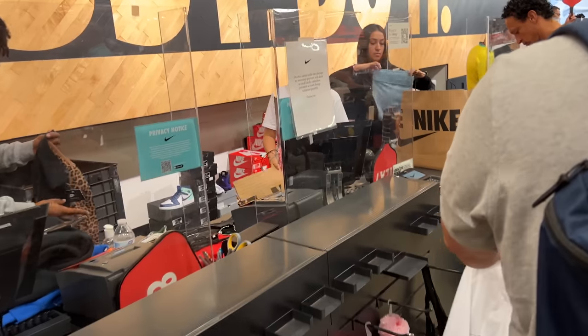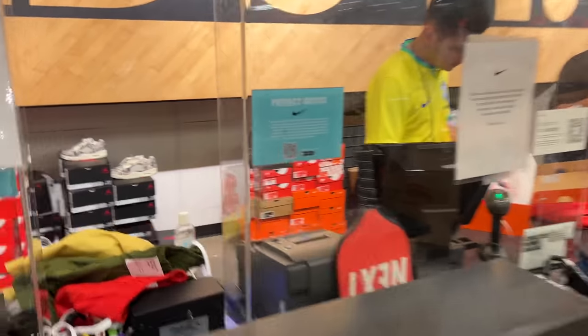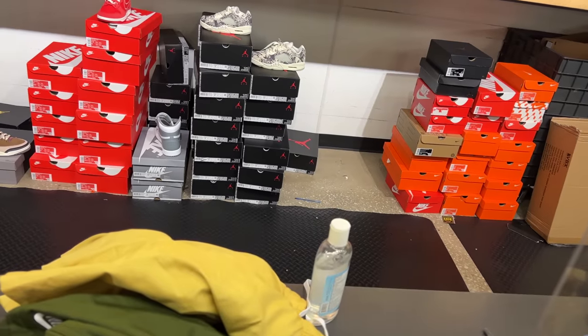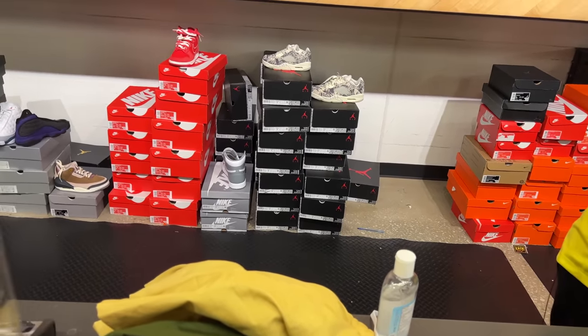Peeking behind the counter — I can see Air Max mids, Air Max 97s, some 13s, even a 3. Sneaking right by, they got some 5 lows, the Stealths in size 12, and what looks like some Dunk Champions. Anyways, that's what they have back there.